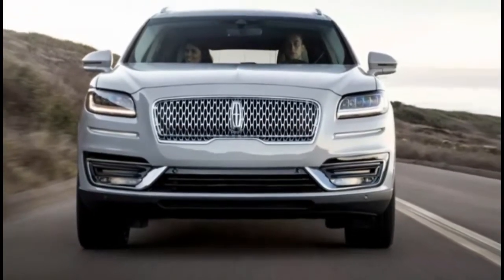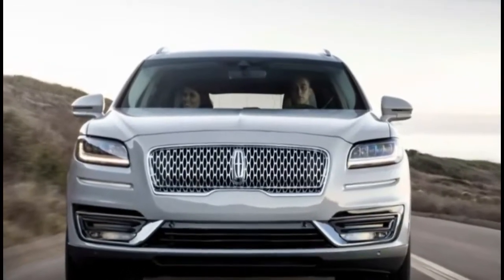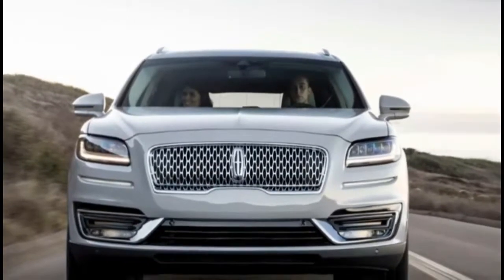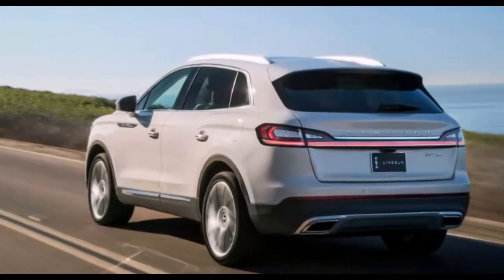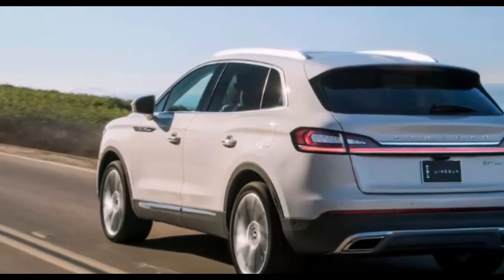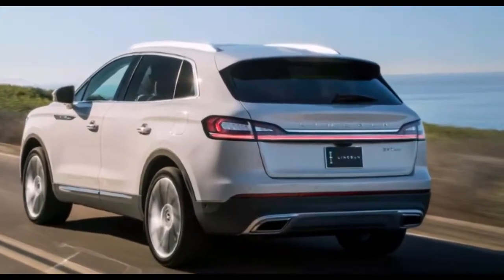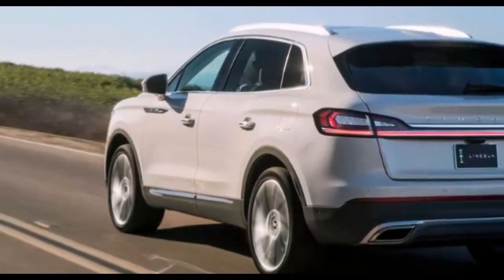Visually, the Nautilus gets a new front fascia with some super nifty light signatures. Inside are orthopedic designed 22-way adjustable seats with a massage function, which should do much to quell those traffic jam blues. We're not quite so stoked on the push-button transmission that lives on the center stack, but it does make room for large cup holders and plenty of storage. Wireless charging is on hand, as well as Apple CarPlay and Android Auto.